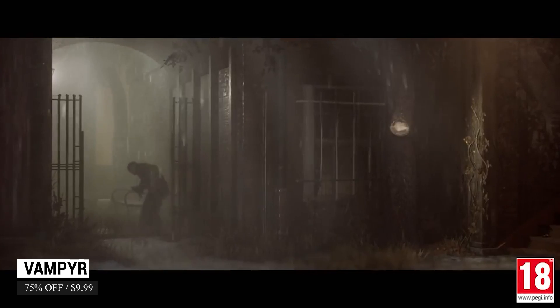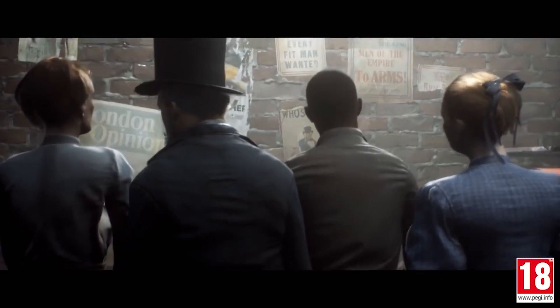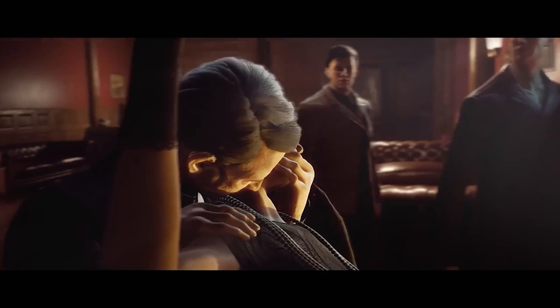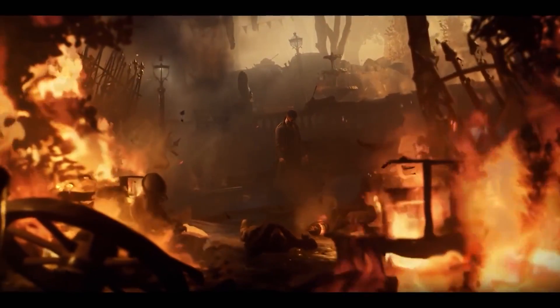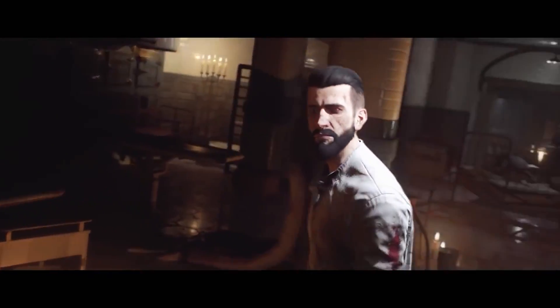Vampyr was a really unique experience for me. I was looking for something intriguing that allowed me to play as a vampire aside from Skyrim, and there was this gem. You play as Dr. Reed, a newly turned vampire who is also a doctor, and the game brings you so much dilemma between deciding if you want to heal people or feed on them. You traverse 1918 London and your actions have repercussions on different areas of the city. The more people you feed on, the more negatively impacted the city becomes, because all the residents are somehow interconnected. The game is 75% off, so you can grab it for $9.99.